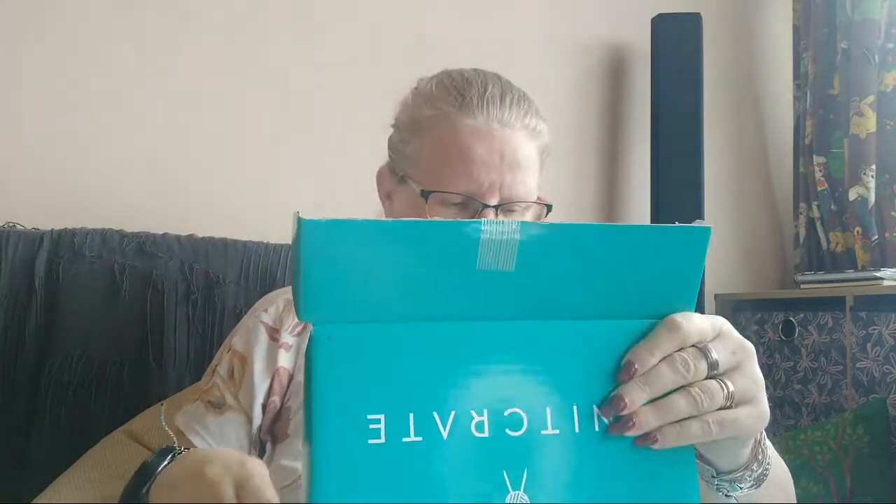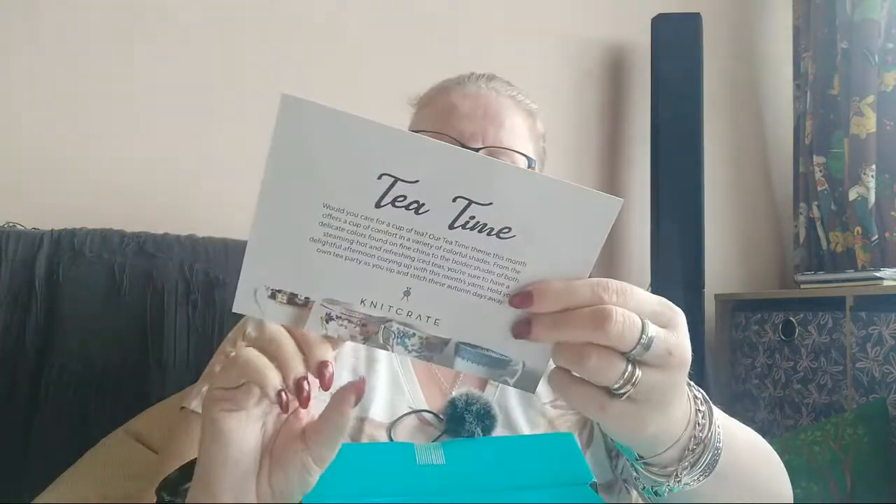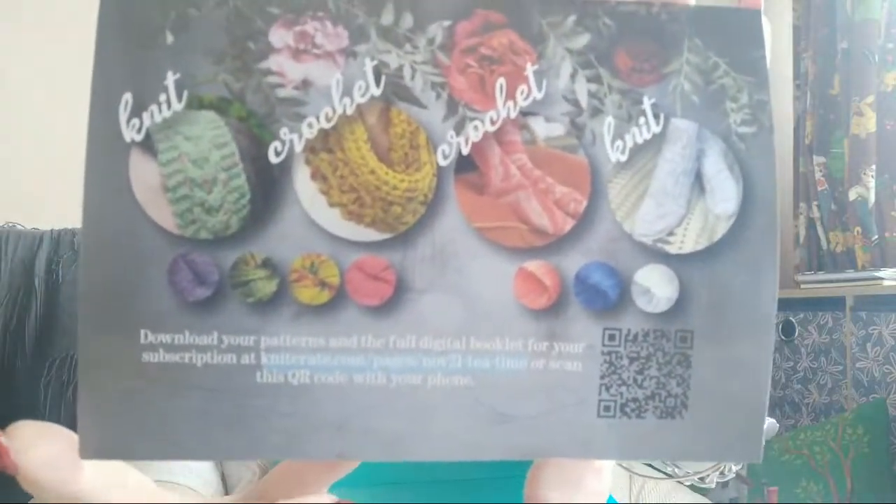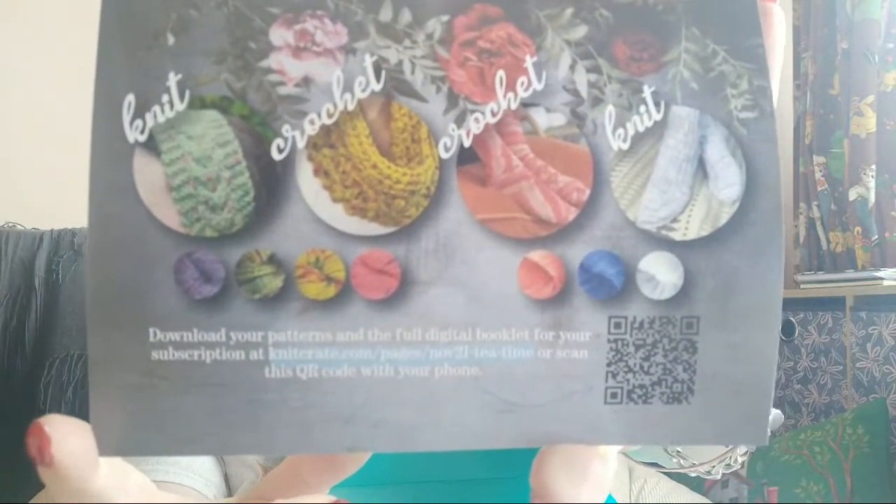Holy cow. I think this is the January box — it's been here for a few days. What we get in this is a card, and it says 'Tea Time.' You can download the patterns and the full digital booklet from Knit Crate. Hit pause and you can grab those details, scan that QR code, or go to knitcrate — although you might not be able to if you're not a subscriber or logged in. November 21, Tea Time is the page.